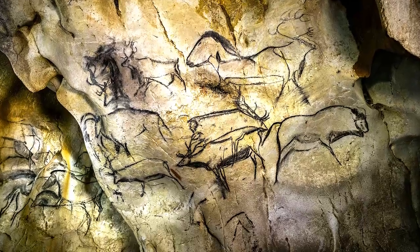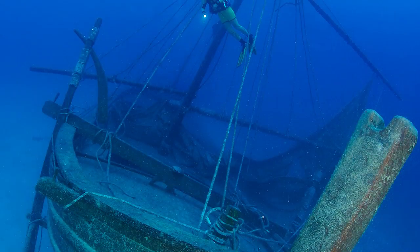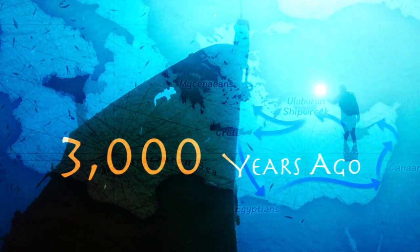We look at prehistoric cave paintings and dive underwater to explore an amazing ship that sank off the coast of Turkey more than 3,000 years ago. We marvel at the beautiful buildings of Petra carved out of the cliff face.